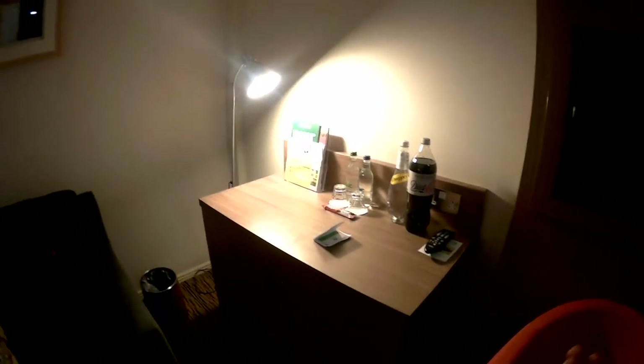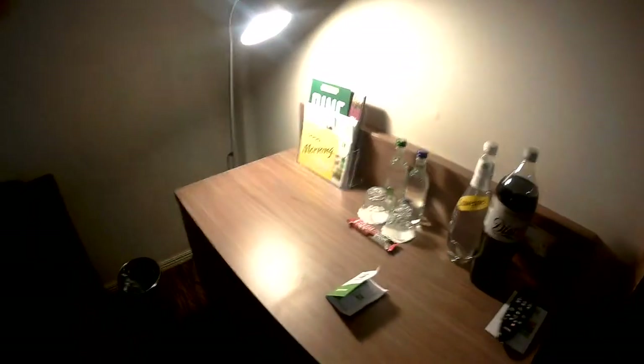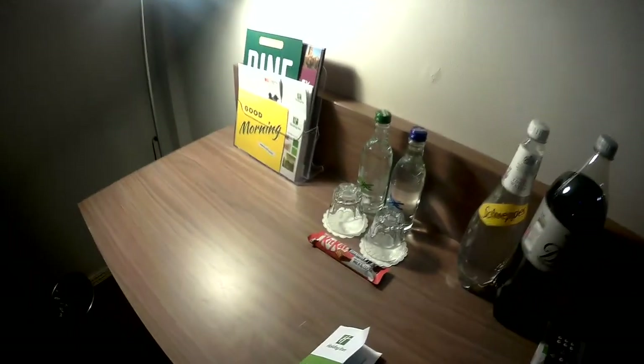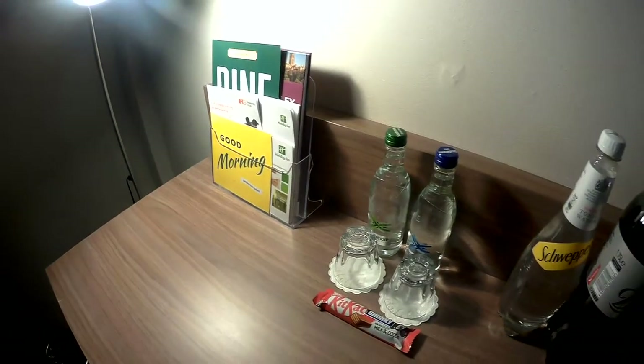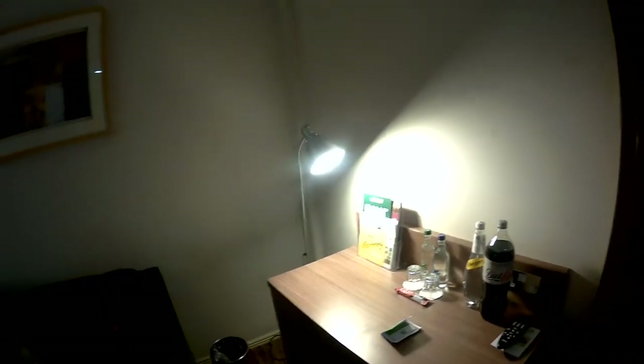Moving over to what I suppose is a cupboard area. On it — not those two drinks, those we've brought with us — but there is a Kit Kat and some still water and fizzy water, so that's complimentary. That's really nice.